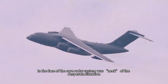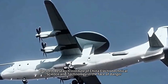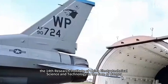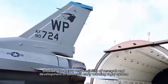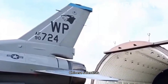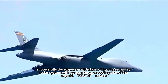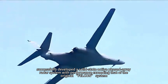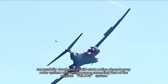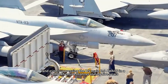Facing the desperate situation of the core radar system being strangled at the throat, the 14th Research Institute of China Electronics Technology Group stepped up and shouldered the heavy responsibility of developing a domestic early warning radar system. Almost from scratch, Chinese scientists, with amazing wisdom and perseverance, successfully developed a solid-state active phased array radar system in just five years — one that exceeded the original Falcon system's performance and comprehensively surpassed the U.S. E-3 main AWACS.